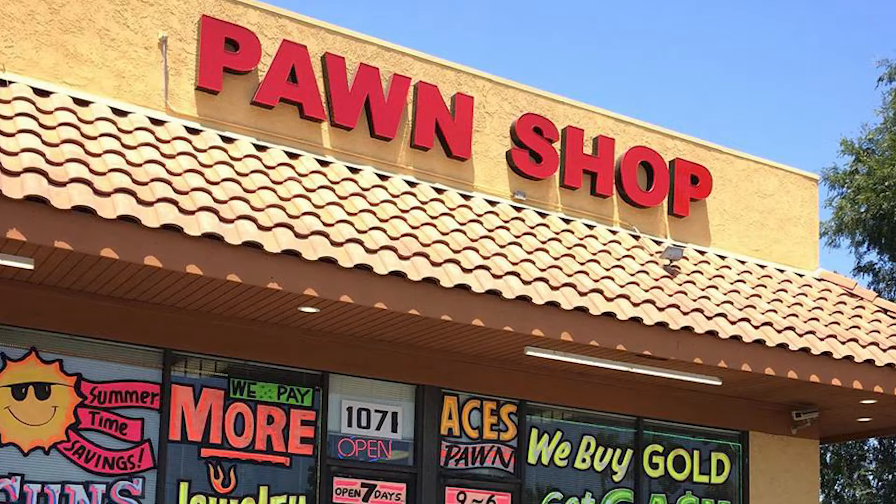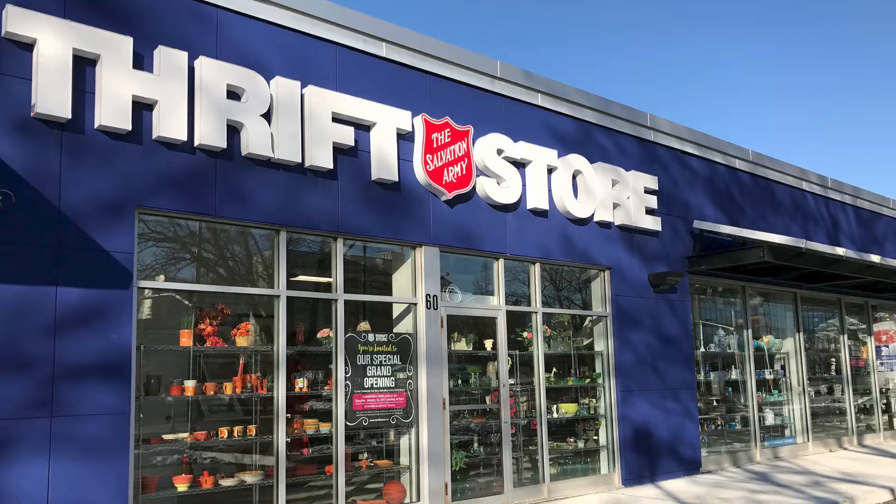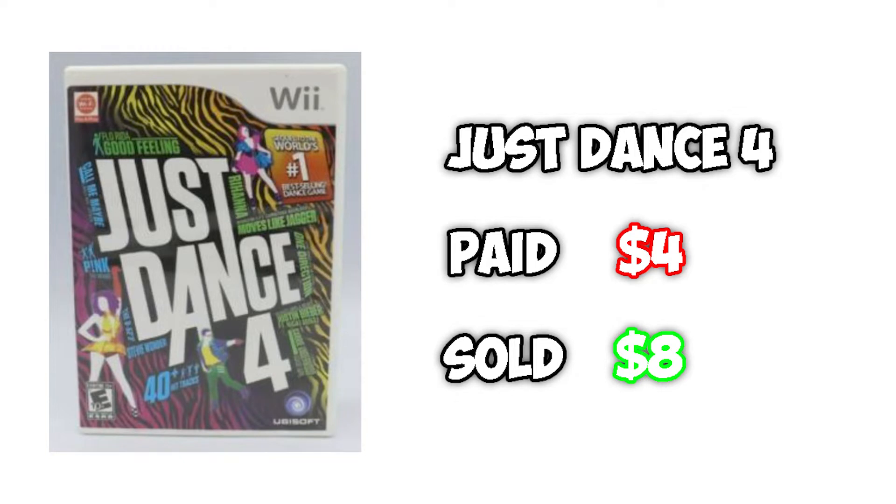This week actually started off pretty slow. I went to a Goodwill, a pawn shop, and a thrift store and didn't end up finding anything, which was kind of a bummer. However, we did end up selling something very quickly — Just Dance 4 for the Wii. I only paid $4 for it and it ended up selling for $8, so that is some welcome money. It's not much, but it is doubling our money, so I'm very happy there.